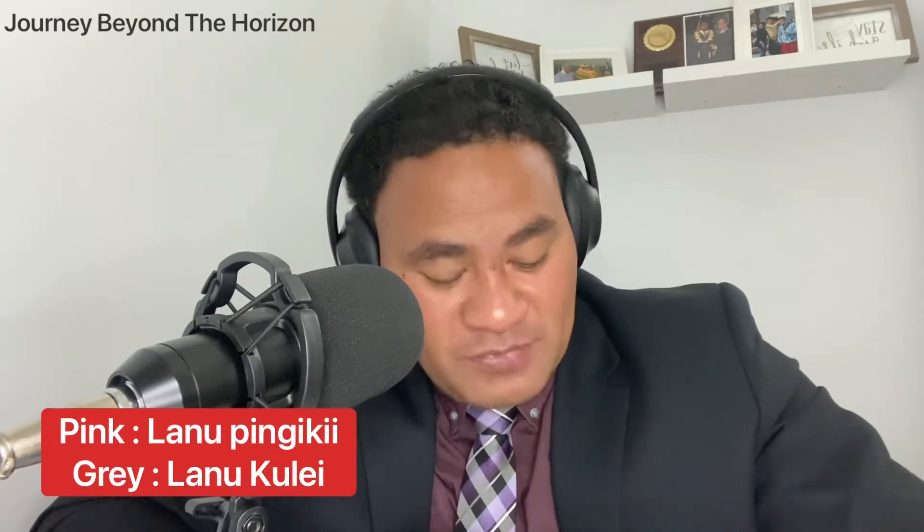Pink — lanu pingi ki. Gray — lanu kulei. Those are the basic colors that we learned today.